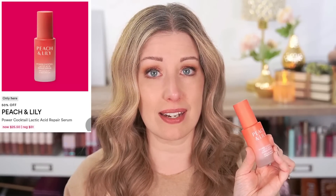Also on day one, we have some skincare from Peach and Lily. I happen to have both of these products so I can definitely speak to how they perform. The first one is the Power Cocktail Lactic Acid Repair Serum. I originally got this as a replacement for my Sunday Riley Good Jeans. I love how Good Jeans makes my skin look, but unfortunately if I use it on a daily basis, it's a little bit harsh and I find I tend to get a little irritation. So this one feels a little bit more gentle and it is less expensive.